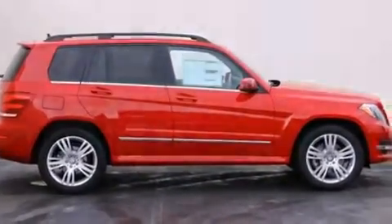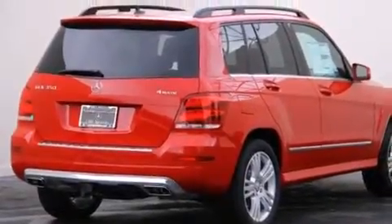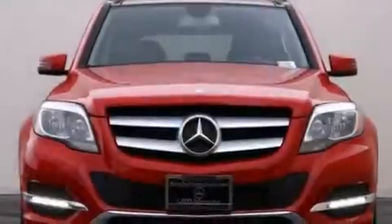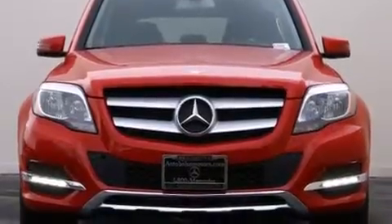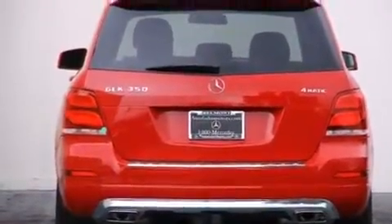Its top features and packages include the Premium One Package, the Multimedia Package, a Navigation System, a Rearview Camera, Heated Seats, XM Satellite Radio, and a sunroof that enables you to fill the cabin with fresh air at the push of a button.